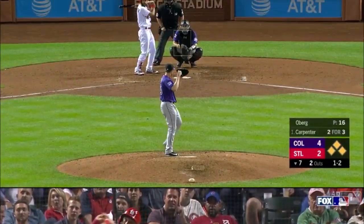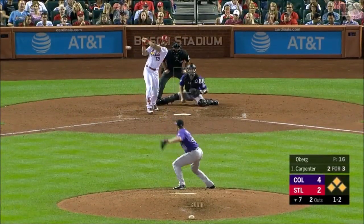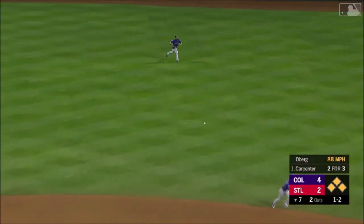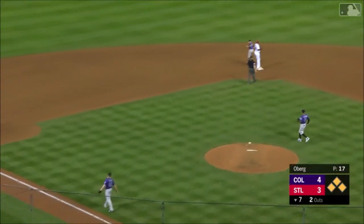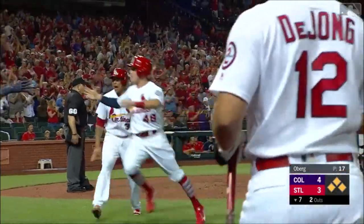He's Superman! And the 1-2 to Carpenter — base hit in the center! This game is tied! Carpenter delivers! Here comes Bader! We're tied — 4-4!